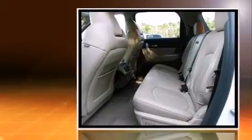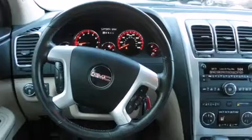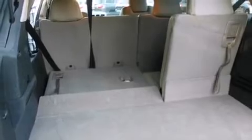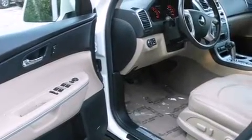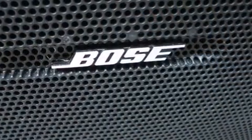Comfort and convenience were prioritized within, evidenced by amenities such as a rear window wiper, power front seats, a power lift gate, reverse sensing system, and cruise control. Features such as automatic climate control and leather upholstery prove that economical transportation does not need to be sparsely equipped.